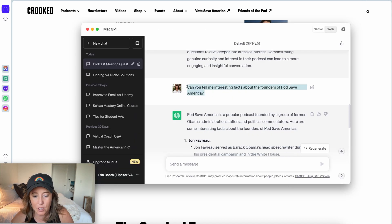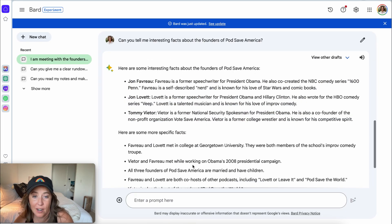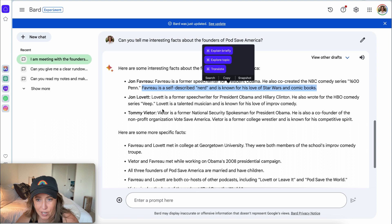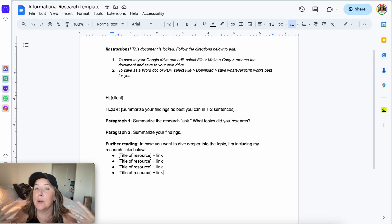I'm going to use the same prompt in Bard and see how it does. Bard has also come up with additional facts, like how Jon Favreau created the NBC comedy — I used to watch 1600 Penn! I would absolutely include that he's a self-described love nerd with a love for Star Wars. So I would take all these facts and use both Bard and ChatGPT to help inform my research. Use this template whenever you're given a research opportunity by your clients.